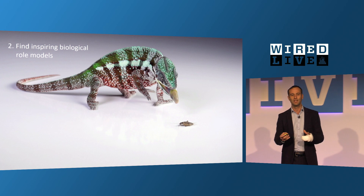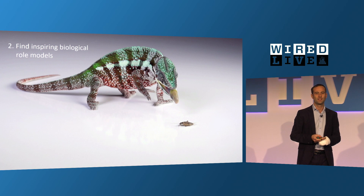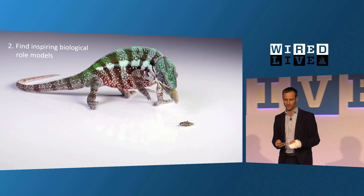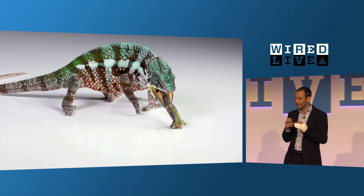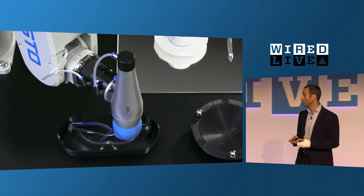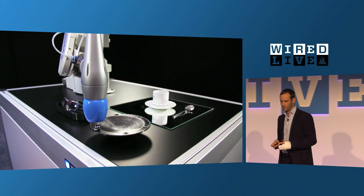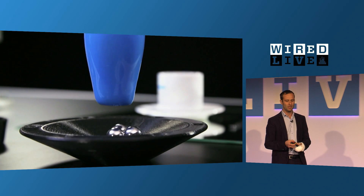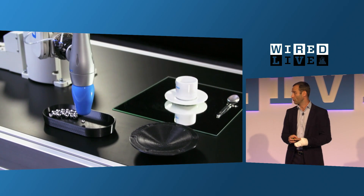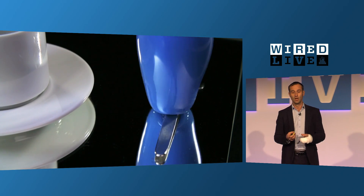The chameleon, for example, is such a fascinating role model. It can change color, it can roll its eyes, and it has this catapult effect in its tongue. But have you ever had a closer look at the tip of the tongue? Two students from a university in Norway figured out that the tip of the tongue itself wraps around the insect in order to grip it fast and secure. And together with these students we developed this so-called flex shape gripper. This gripper is able to grip all kinds of geometries, grip more than one item at the same time, and grip out of a box very easily without a lot of control.